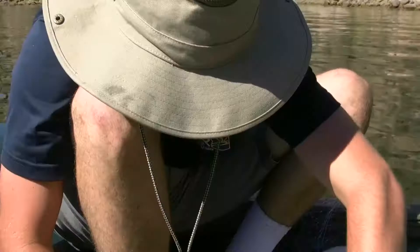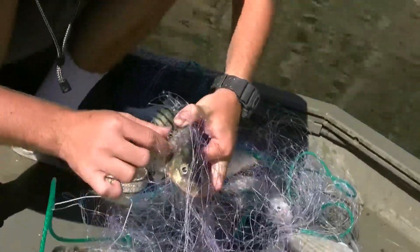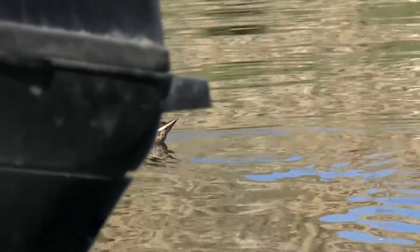Not only are we looking at human health — this is environmental health. Mercury across the board is a pollutant that you really don't want to have in an ecosystem.